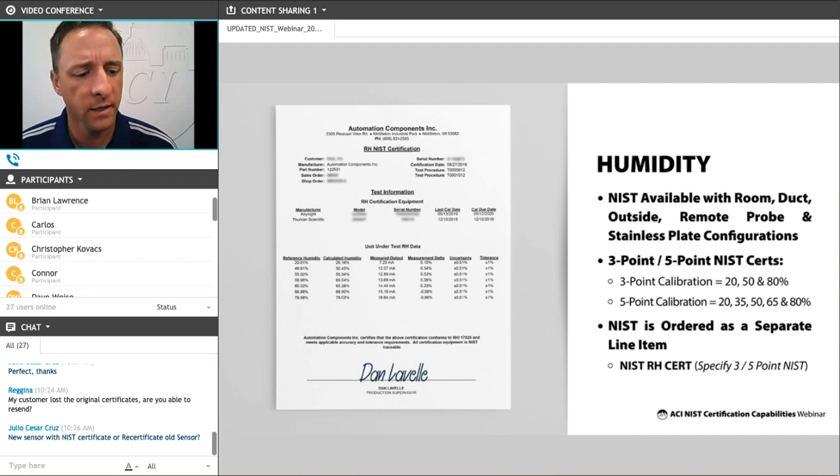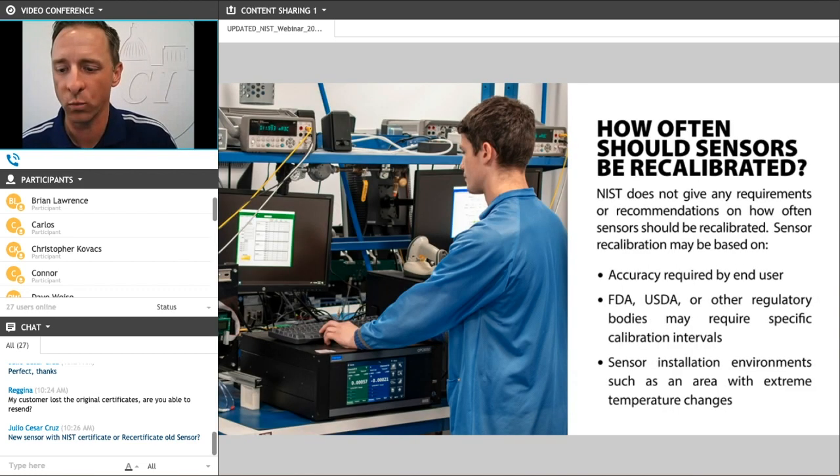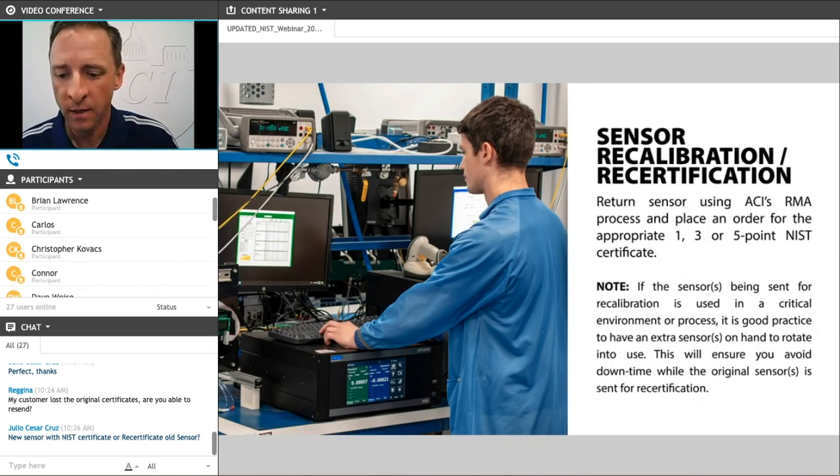There's a question that the example cert does not have a recertification date, but the actual certs do — why is there a recertification date on the certs? We do put a recommended recertification date on some of the certs, and that follows the one-year interval. On most of the certs there is a recertification date, and that's generally one year — a good rule of thumb for recalibration or recertification. If you've got more specific questions, email us or reach out to your sales engineer here at ACI.